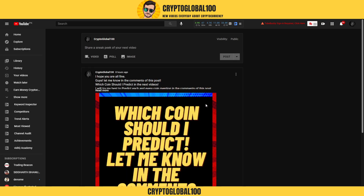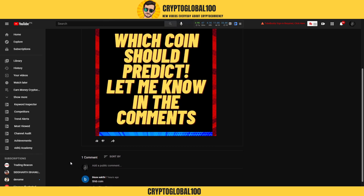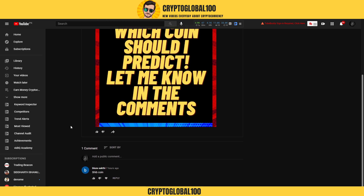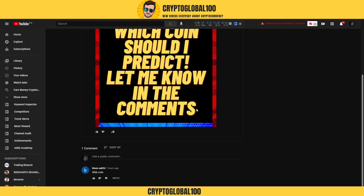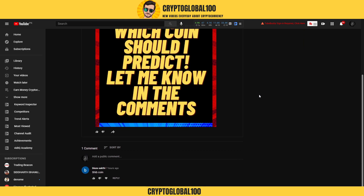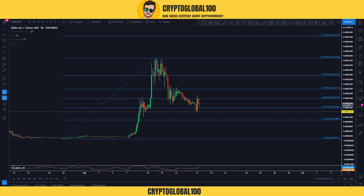Hello guys, welcome back to the channel Crypto Global 100. Yesterday I posted on my YouTube community tab asking which coin I should predict. One of our subscribers mentioned Shiba Inu coin to be predicted. I'm waiting for all of you guys to comment so I can further predict more coins for you.